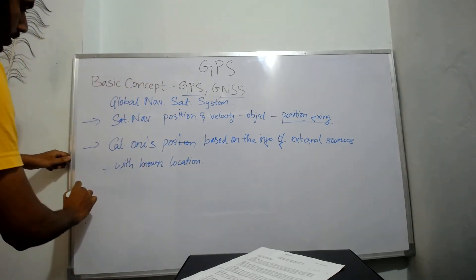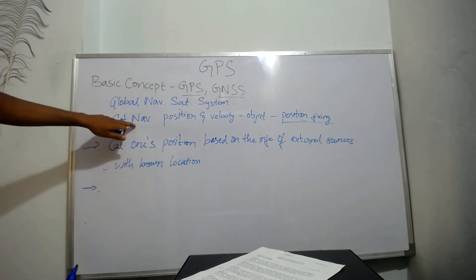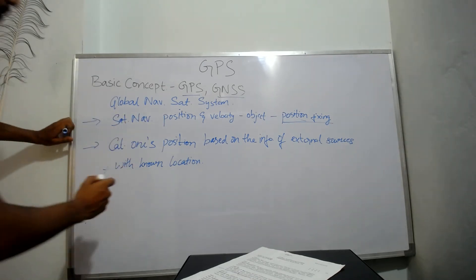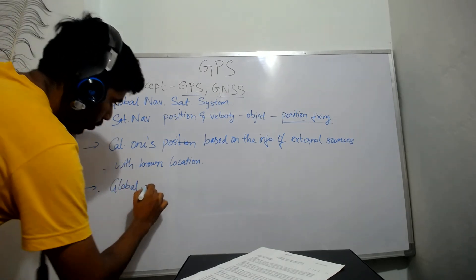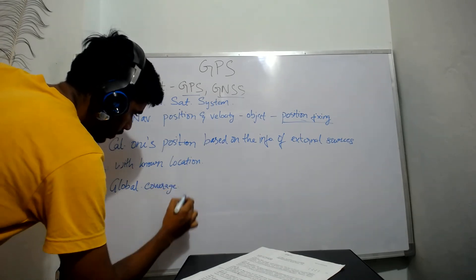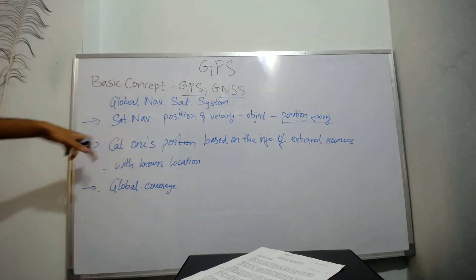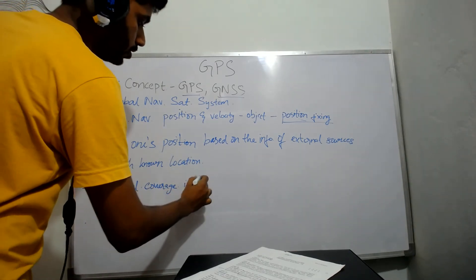A satellite navigation system which provides global coverage is called GNSS, or Global Navigation Satellite System.